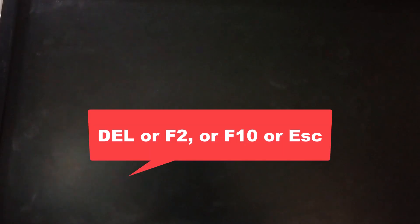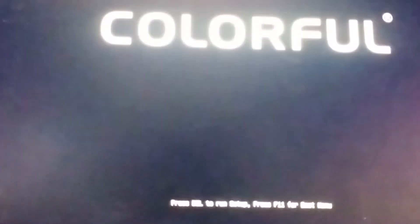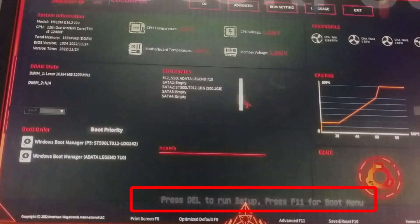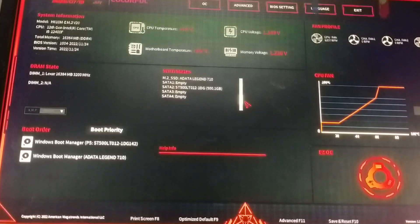On most systems it's the Delete key, but on some it might be F2, F10, or Escape. The correct key is usually displayed on your screen as soon as your PC starts — something like 'Press DEL to enter setup' or 'Press F2 for BIOS'. In my case, I'm pressing the Delete key.